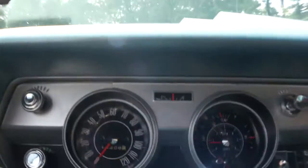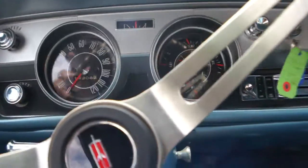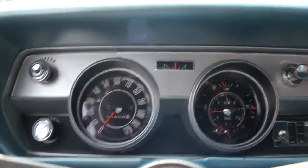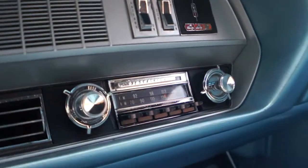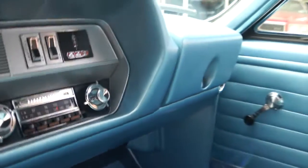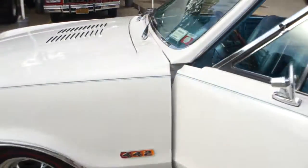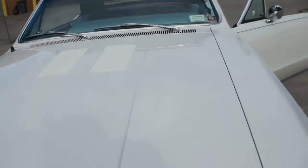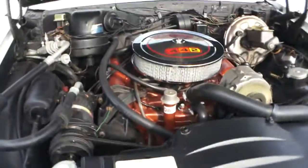I'm just going to pull up a little bit. Factory radio. Top's in beautiful condition. Great color combo with the blue top, blue interior, white exterior. It's got power steering, power brakes, air conditioning.